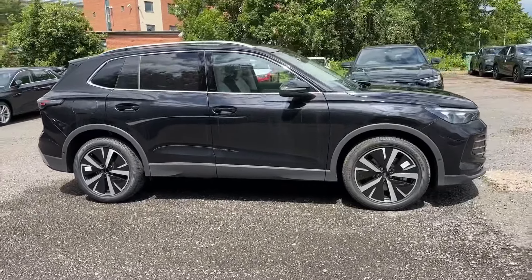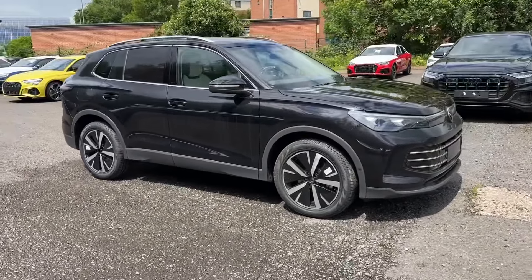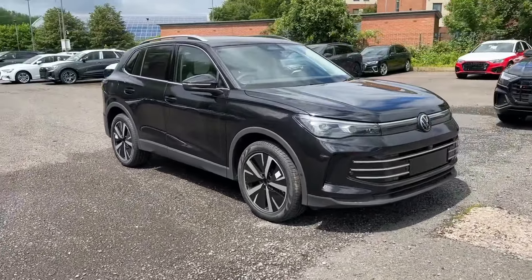Hello and welcome. Greg here from Crewe Volkswagen, once again showing you our newest stock. Today is the turn of this brand new Volkswagen Tiguan Elegance, available here in a lovely deep black pearl paint and powered by a 2.0L TDI 150PS engine with a DSG gearbox.